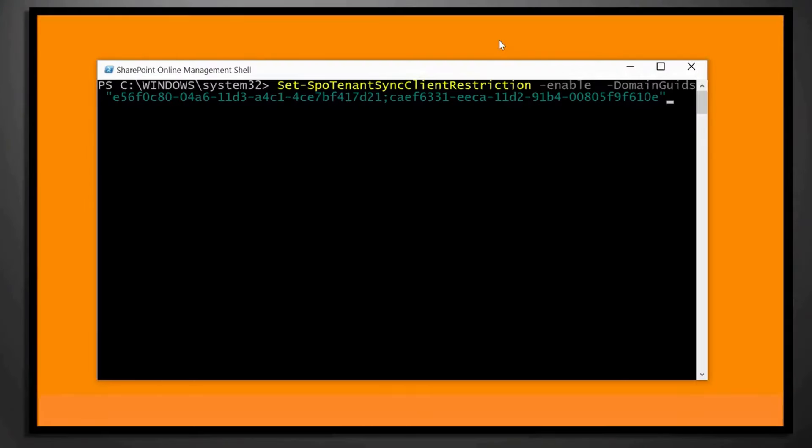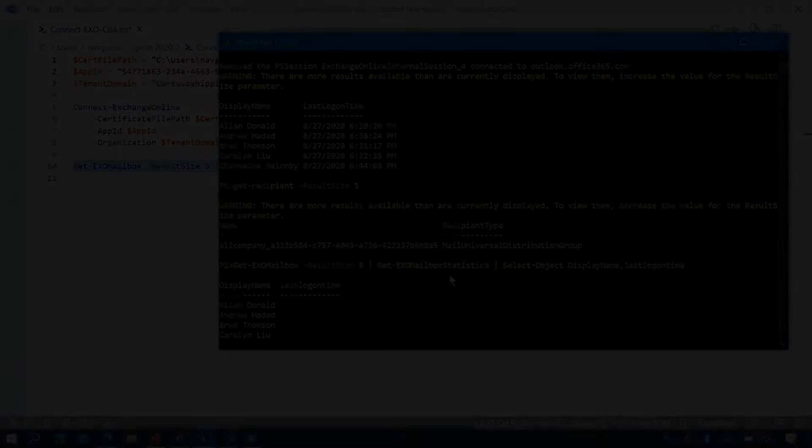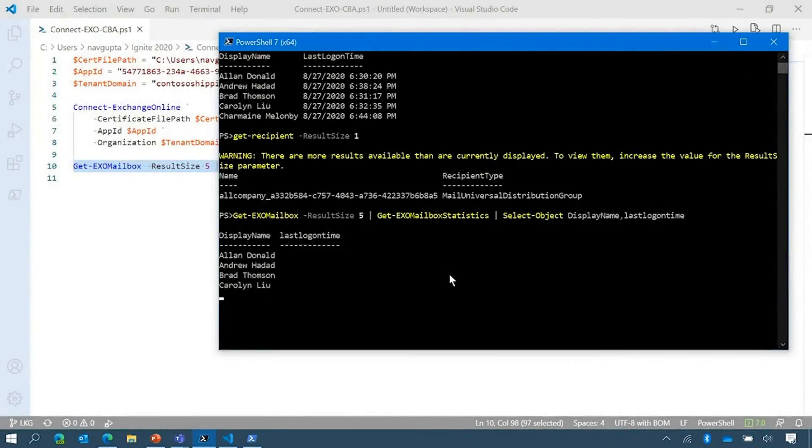It's very, very simple to set up. So if you have a look at the cmdlet here — now the cmdlet is running.